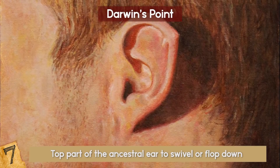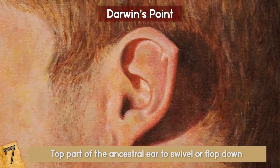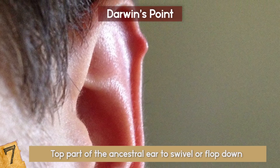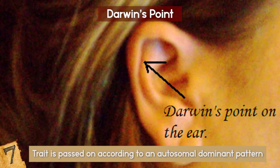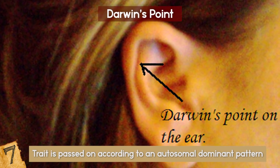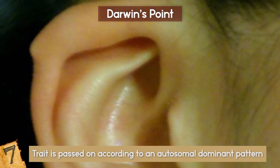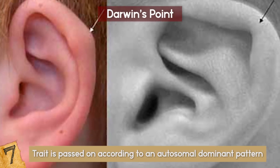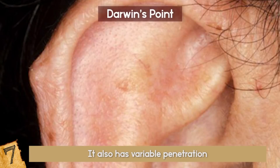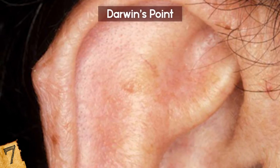Technically considered a defect, Darwin's Point does no harm and is surgically removed for cosmetic reasons only. However, the genetics behind it tell an interesting tale. The trait is passed on according to an autosomal dominant pattern, meaning a child needs to only inherit one copy of the gene responsible to have Darwin's Point. That suggests that at one time it was useful. However, it also has variable penetration, meaning you won't necessarily have the trait even if you inherit the gene.